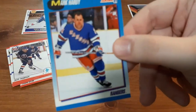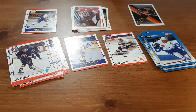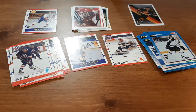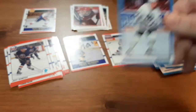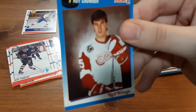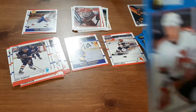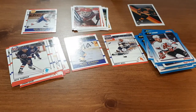Mark Hardy. Brian Fogarty. Rob Ramage — let it focus, there we go. Brian McClellan. Paul Fenton. Troy Crowder — that's a nice one, I like the design of it. And Tom Chorske — probably royally butchered that. And the last pack for the 90s is the 93 Premiere O-Pee-Chee pack.